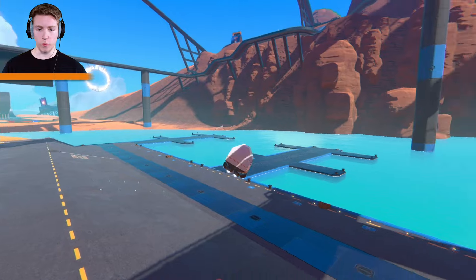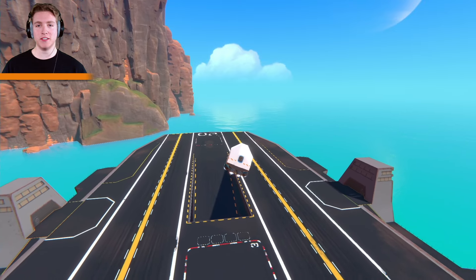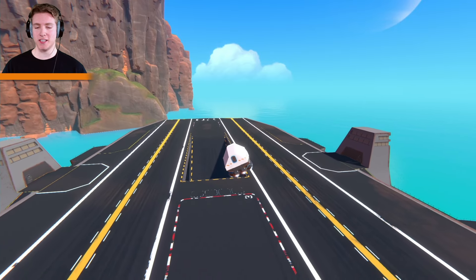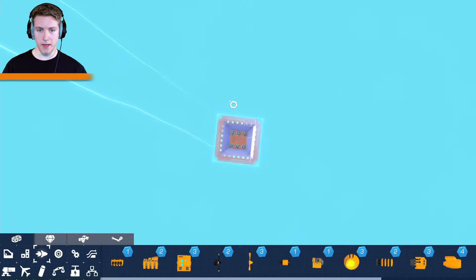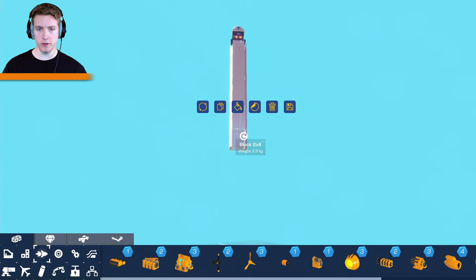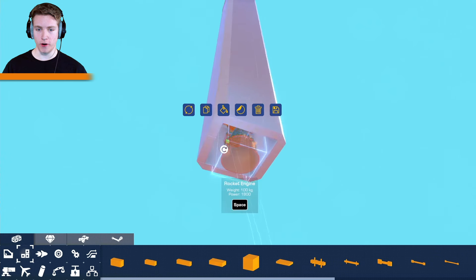So let's think — what's wrong with the modern rocket? That's right, it's not fun. Okay, Elon Musk's giant rocket that skydives is pretty fun, that's pretty cool. But my idea is to make it very long, and then add a bunch of giant rocket boosters going all the way down.